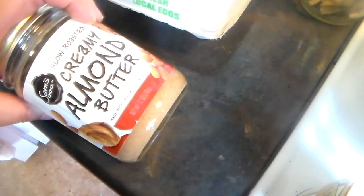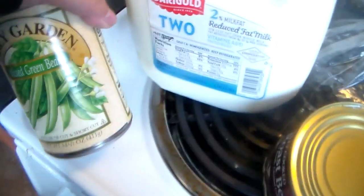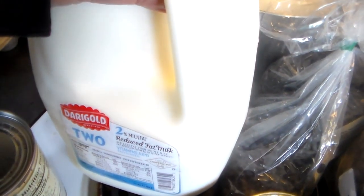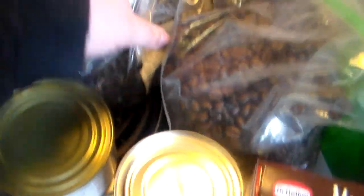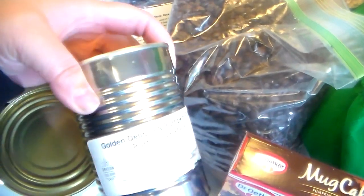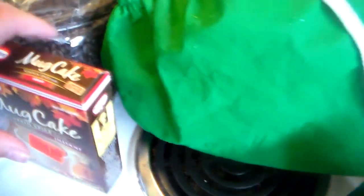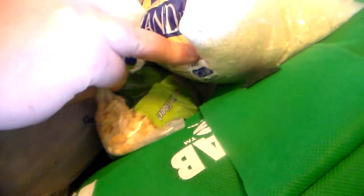I got some almond butter. I got some green beans. I got a gallon of milk. I got some roast beef. I got some black beans. I got some coffee beans, and I have a coffee grinder so I can grind those up. I got two cans of pumpkin puree, and I got a pumpkin spice mug cake. I got rice and split peas.